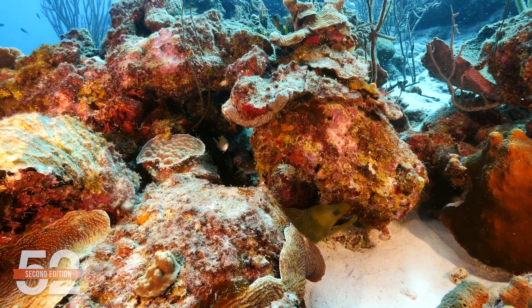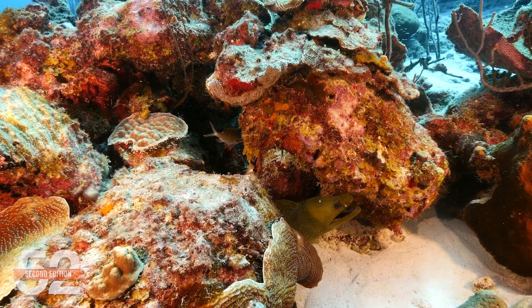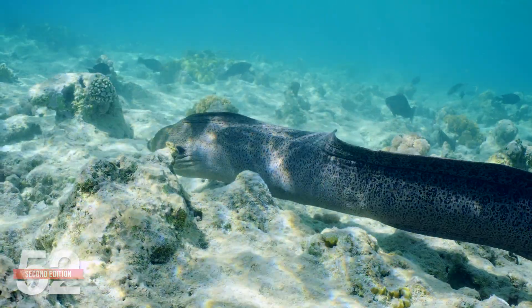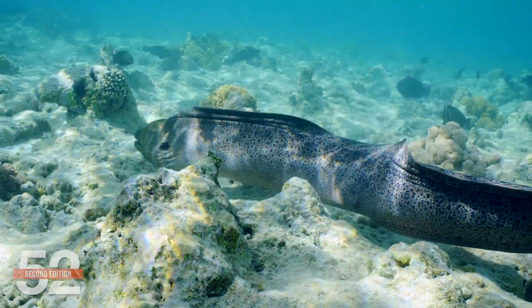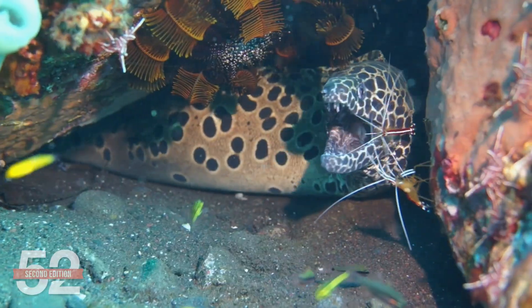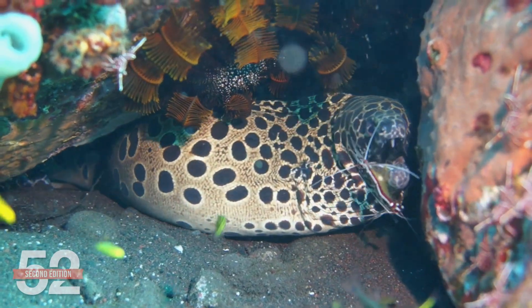The eel — often hard to spot, powerful but shy, living in small caves and harmless as long as they don't mistake you for food. If you see one out of their caves, they often move with a mesmerizing type of elegance and often the coolest thing you will have seen that day. If you're lucky, you can even catch them interacting with other marine life.